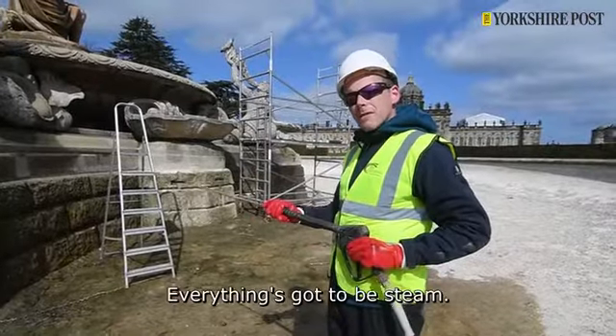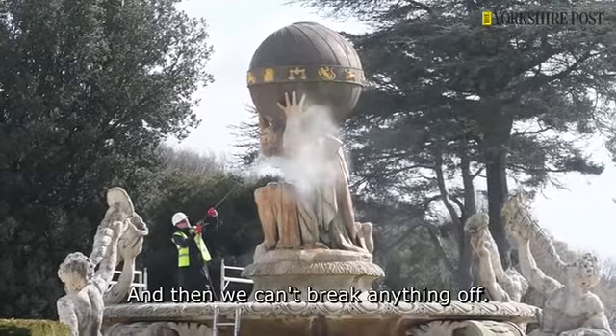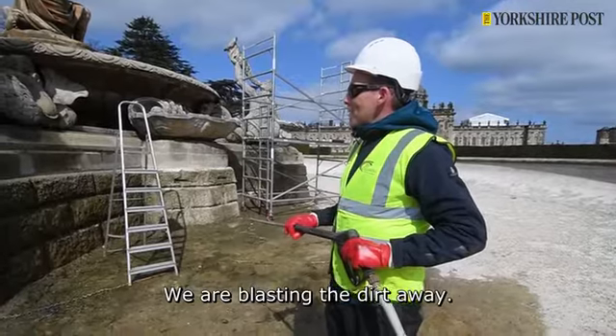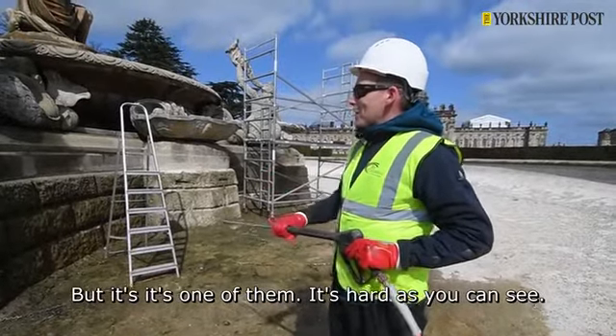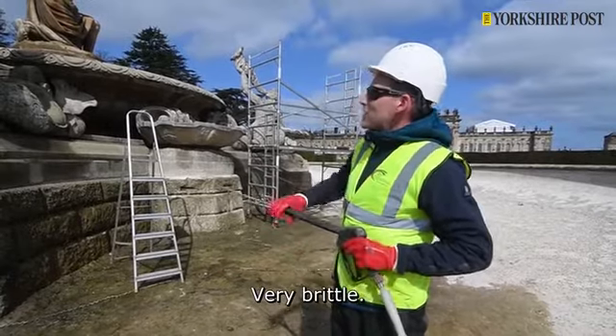We can't use pressure — everything's got to be steam, and then less pressure, so we can't break anything off it, you see. We are blasting the dirt away, but it's hard as you can see. It's brittle, very brittle.